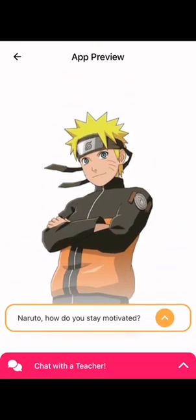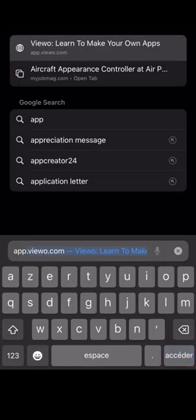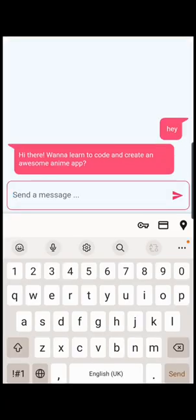An app that lets you ask any question and get an answer from Naruto. To get started, sign up on the app website on your mobile phone. Send a message to us and get an instant reply from your teacher.